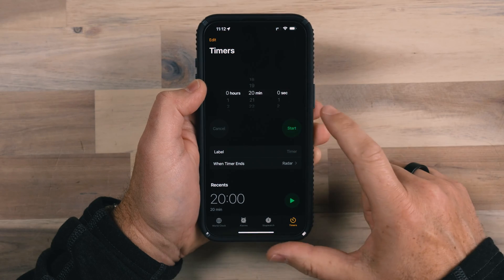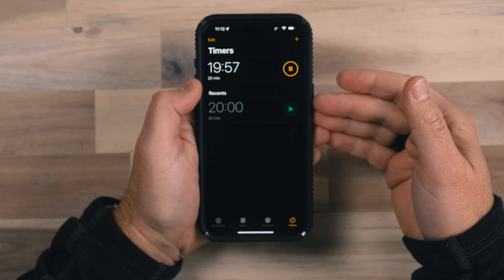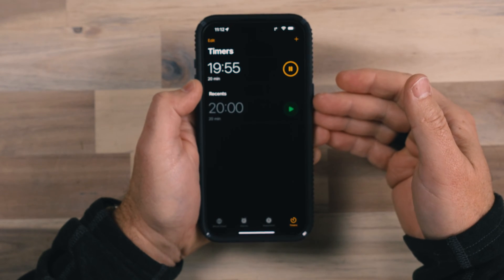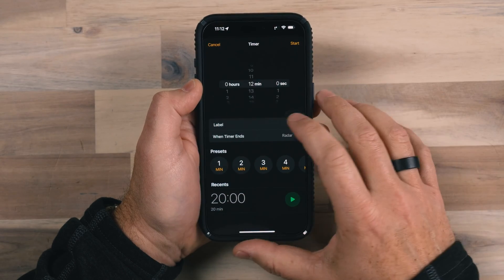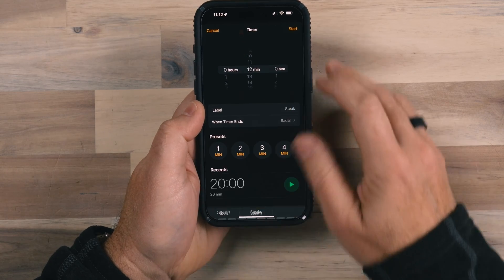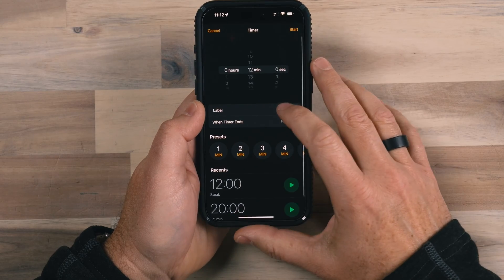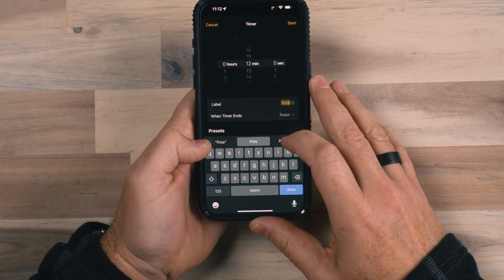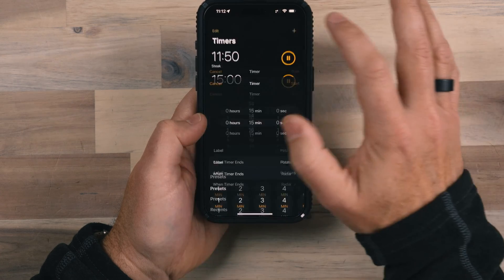But now I can start a timer. Let's start a 20 minute timer. You'll notice it comes into this screen where I can see recent timers that I've run before. I can also create additional timers and give them labels. So I could put 'steak' on this timer — maybe 12 minutes on that steak. And I've got potatoes in the oven, so I can add 'potatoes' and set those for 15 minutes.